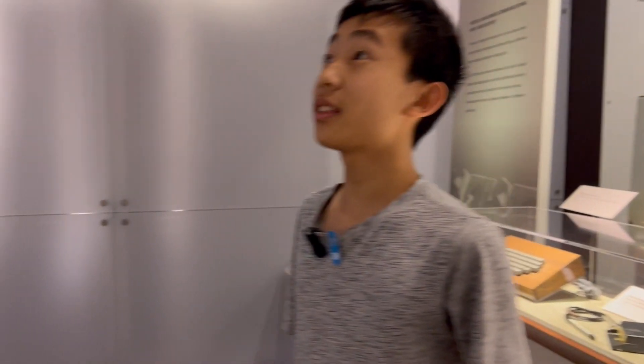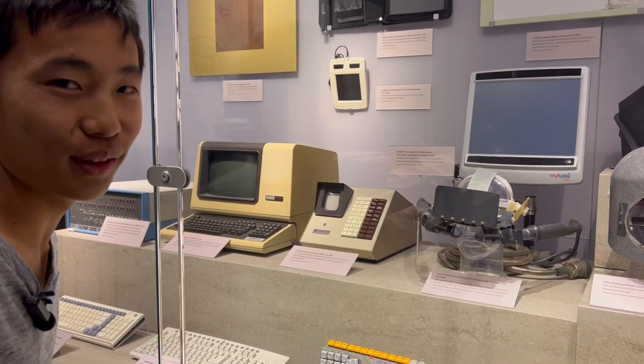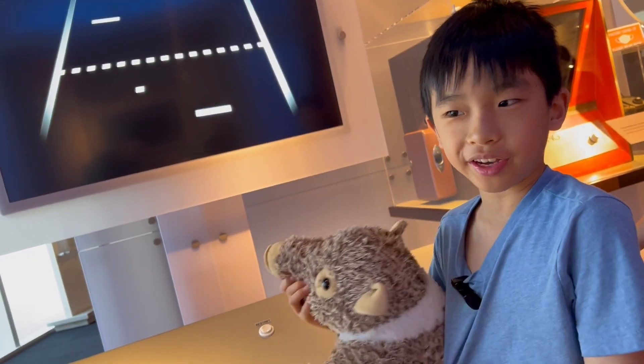The best way to predict the future is to invent it. Is that VR? That looks like an old version of VR. Now we're going to play Pong, the first video game.